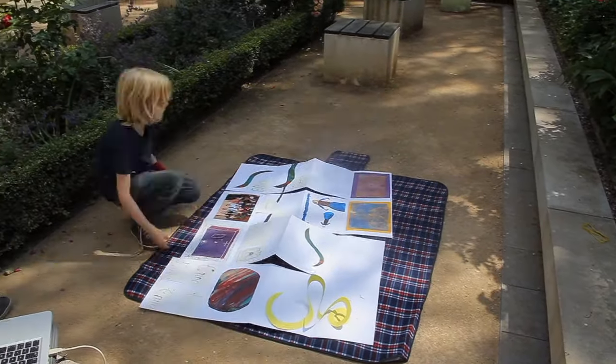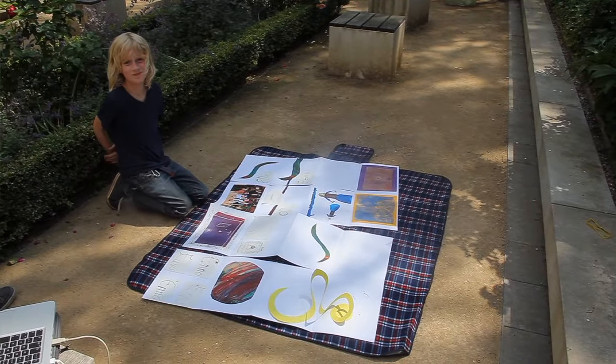Und da sind zum Beispiel Zeichnungen und Federn, Tusche drin – Sachen, die jemand aus der Barockzeit mitnehmen würde.